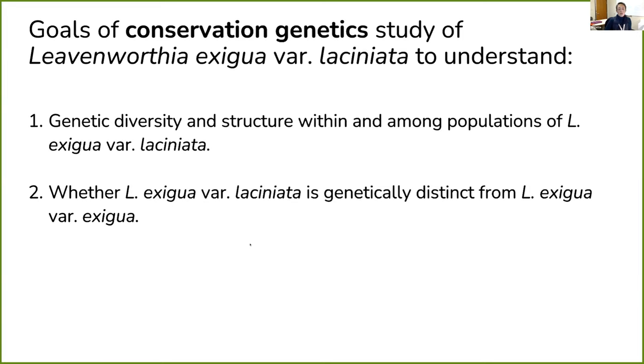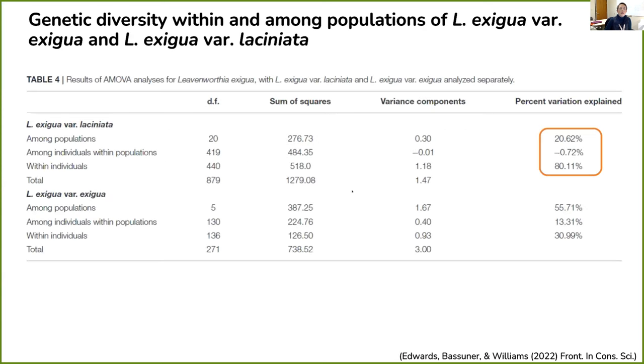Because we know exitua var. exitua is self-fertilizing, we used it to compare against lisianiata, since we would expect similar patterns of genetic diversity if lisianiata was also a self-fertilizing system.